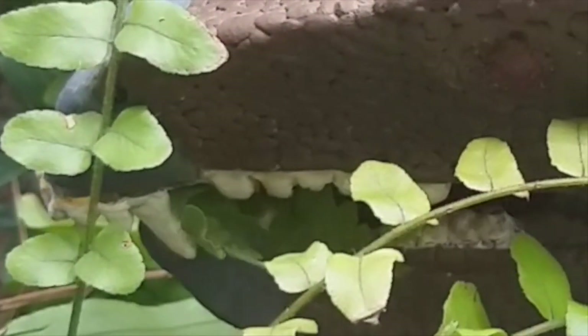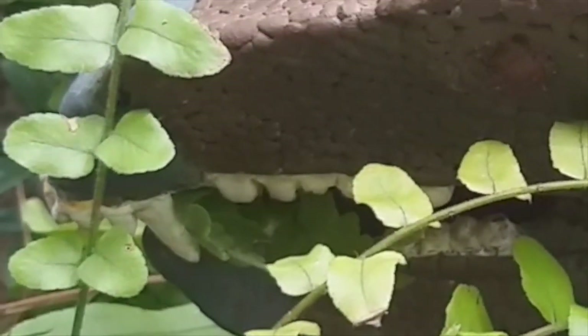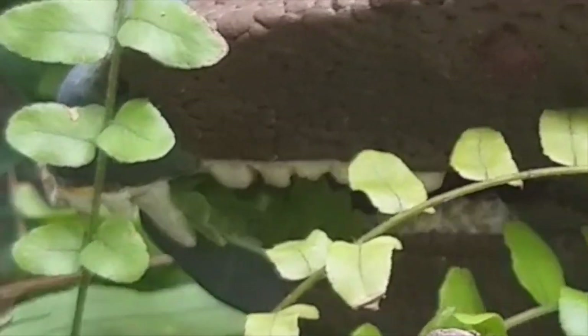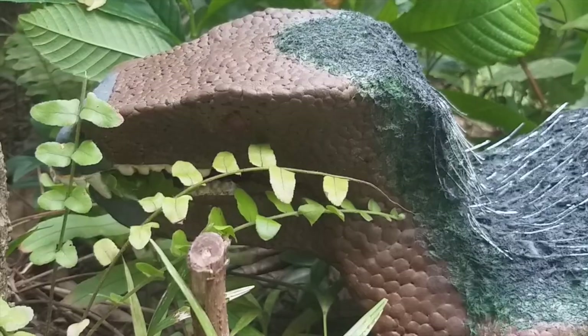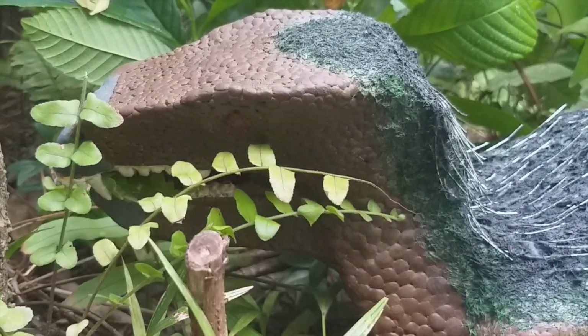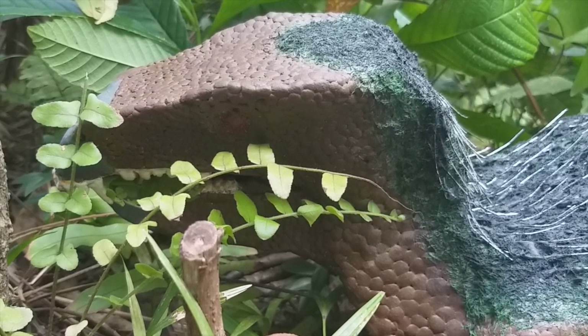Looking closely at its mouth, you would realize that its predentary bone is covered by a layer of keratin. This is in fact a precursor to a kind of beak, perfect for nipping off leaves or snapping at insects. However, Heterodontosaurus is instead an ancestor of large herbivore dinosaurs like Iguanodon, which themselves will leave no descendants.